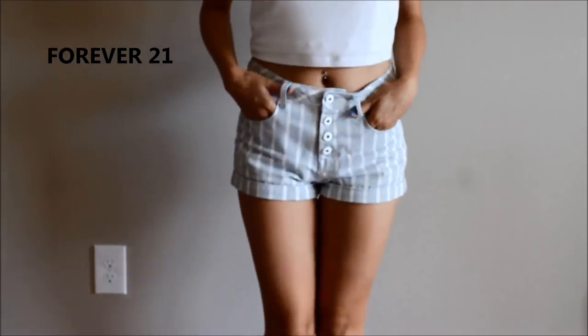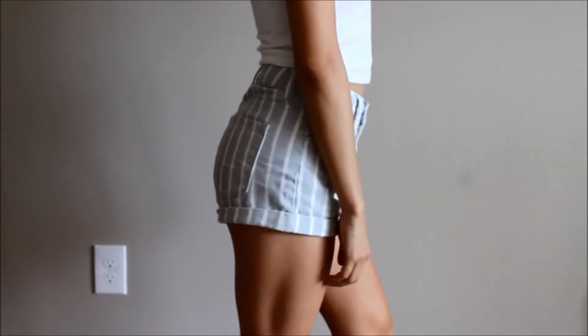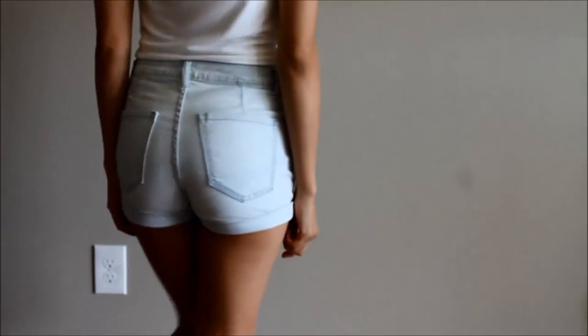The rest of the shorts are all from Forever 21. This one I purchased because of the color and the four buttons that show in the front — I kind of thought that was nice and unique.